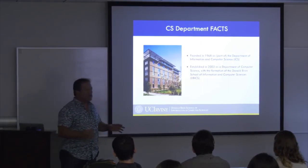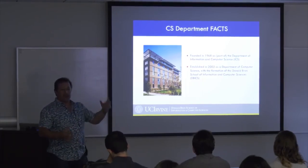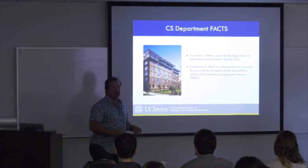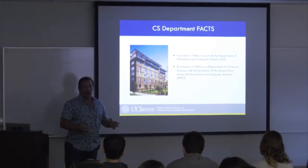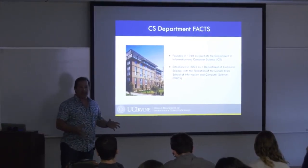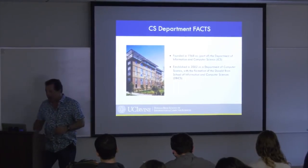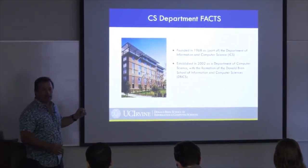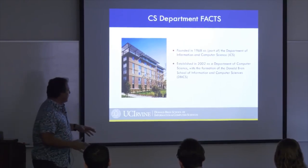From 1968 to 2002, the computer science programs and faculty were in a self-standing department that reported directly to campus leadership. In 2002, recognizing the growth and popularity of computer science, a school was created — the first of its kind in California. You may have heard of Georgia Tech and CMU, which created schools of computer science before us. Now, sixteen years later, there are many such schools worldwide.